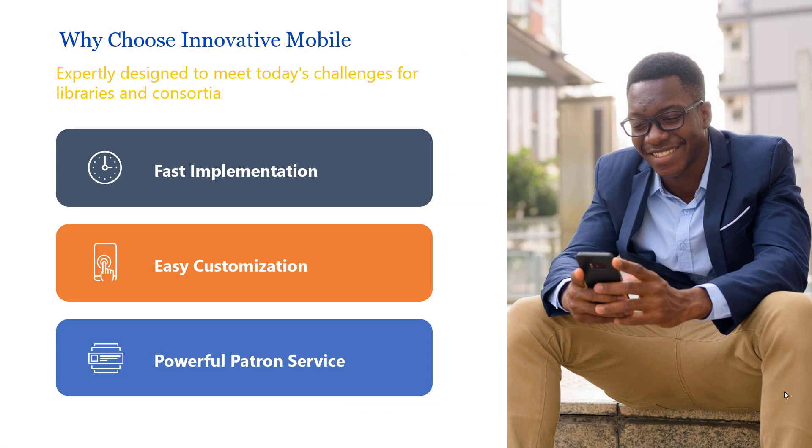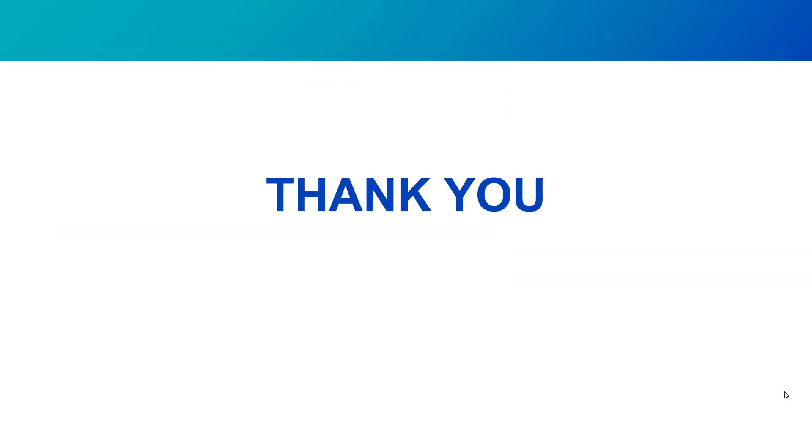That's everything we wanted to show in the live demonstration. Why choose Innovative Mobile? We can implement it quickly, there are extensive customization and personalization options that are easy to use, and there are great patron service features like self-check and curbside service. Thanks for your time today — this is where I would ask for questions, but we'll get to that later.